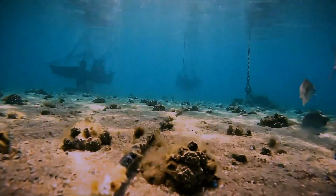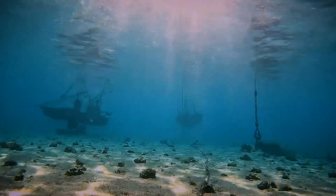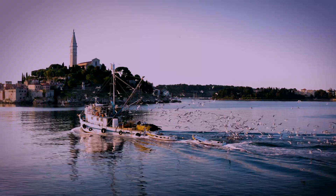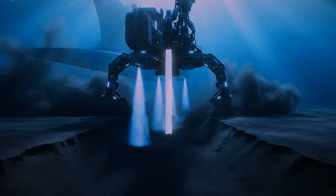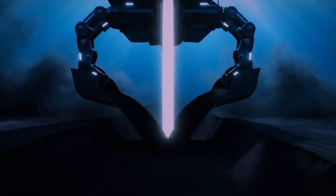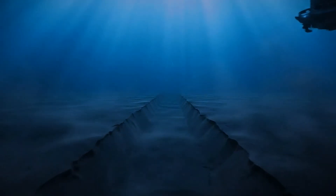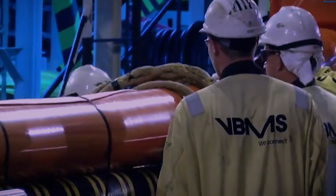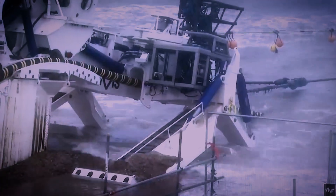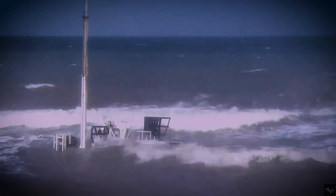But closer to shore, in shallower waters under 2,000 meters, the cable is much more vulnerable to damage from things like fishing trawlers and ship anchors. Here, the sea plow plays a more active role. It uses high-pressure water jets to carve a trench into the seafloor, lays the cable inside it, and then buries it under the sediment for protection. It's an incredibly slow, deliberate process, inching across the seabed for thousands of kilometers.